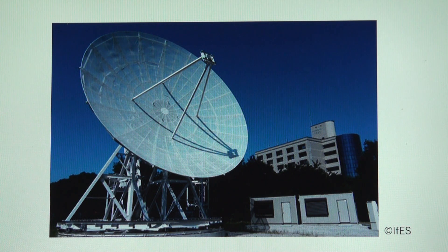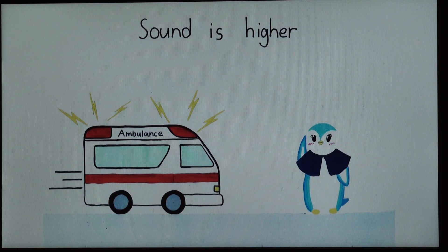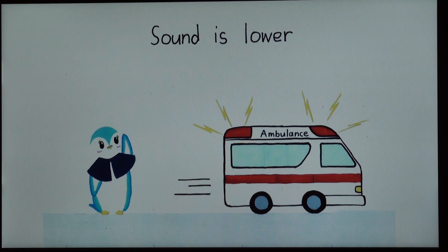The frequency of the wave swung back and forth as it approached us. This phenomenon is called Doppler's effect. So we are going to learn about Doppler's effect. When an ambulance is coming towards you and after it passes you, do you know the sound changes? When it's coming to you, the sound sounds higher, but as soon as it passes you, the sound switches to lower. That's Doppler's effect.